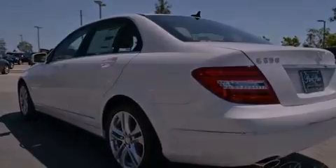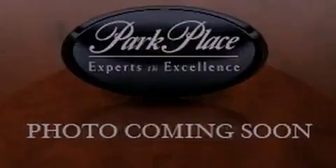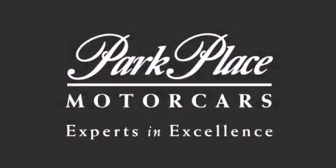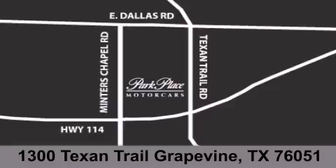Call now to find out how you can own this breathtaking vehicle. Thank you for considering Park Place Motor Cars Grapevine for your next luxury vehicle. If you have any questions, please visit our website, give us a call, or stop by our dealership, located at 1300 Texan Trail in Grapevine.